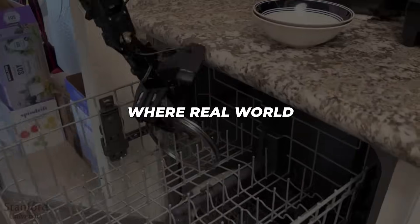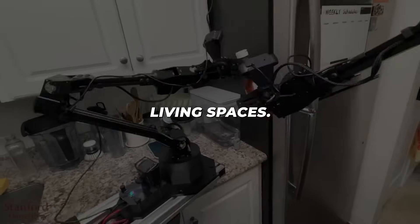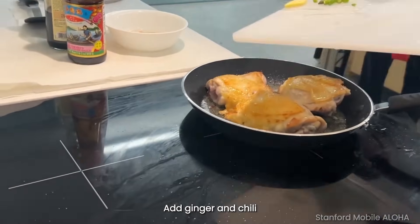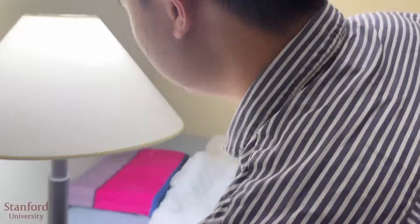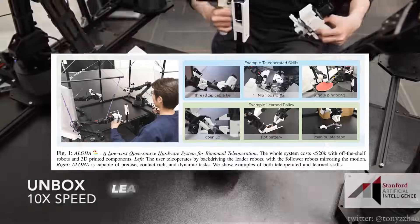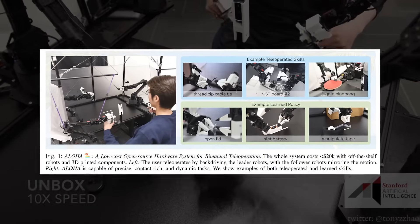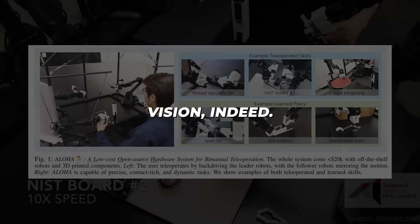Perhaps what resonates most is what Mobile Aloha represents: an inflection point where real-world mobile manipulation steps out of controlled labs into our everyday living spaces. Could you imagine this dexterous helper preparing meals in your kitchen, keeping floors tidy, or caring for elderly family members? Lead researcher Chelsea Finn remarked that the team believes capabilities can ramp exponentially to reach holodeck levels potentially within the next year.